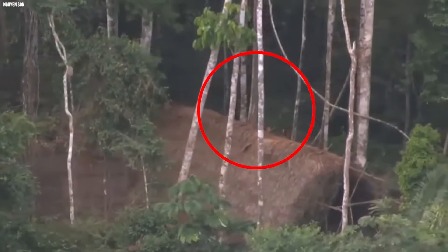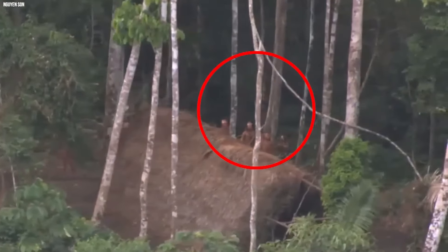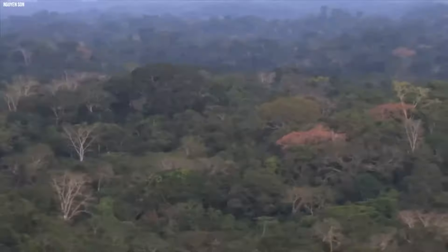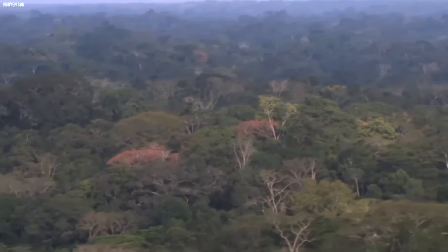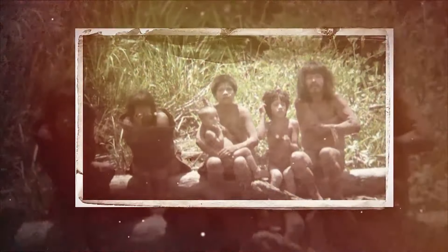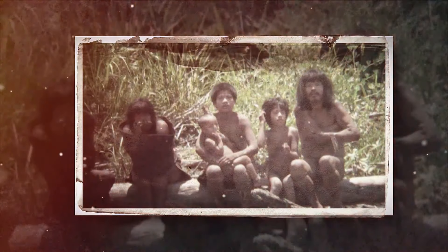As the drone flew overhead, it captured amazing scenes that looked like they were from the Stone Age. Tribe members moved with purpose, holding spears, boughs, and clubs as they went about their daily lives. Their simple homes, made from leaves and wood, were nestled in lush gardens filled with crops like manioc, bananas, and papayas. It was incredible to see such a well-organized and thriving community in this untouched part of the world.